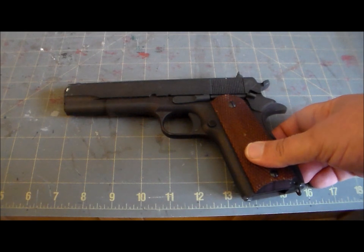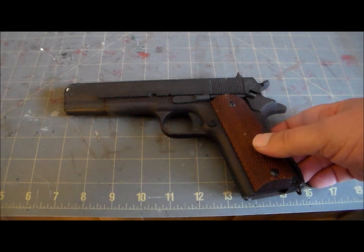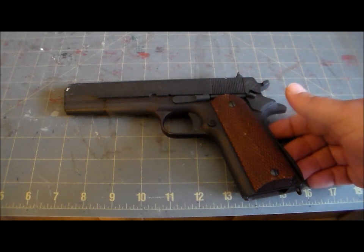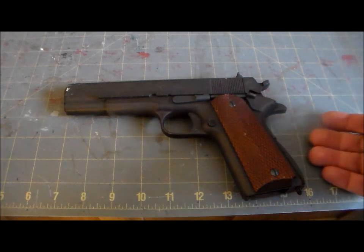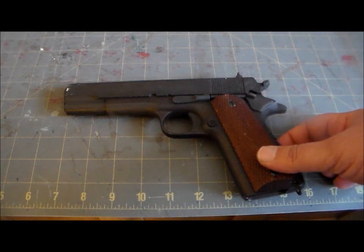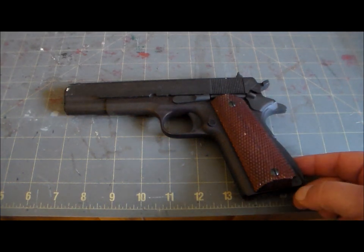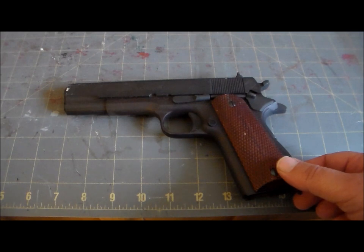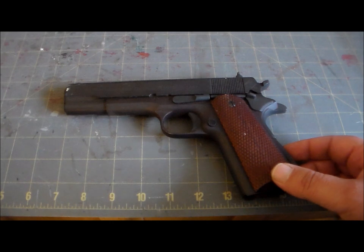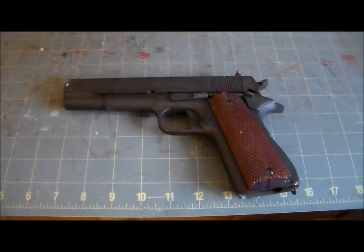As decades went by, no new military sidearm ever seemed to come along to topple the M1911 from the top spot. Even when that time finally did come in the mid-to-late '80s — resulting in the adoption of the Beretta M9 — not everybody thought it was a change for the better. It was Congress that pressured the military into adopting a new sidearm chambered in 9mm Luger in the interest of NATO standardization, but the M1911 didn't vanish overnight.